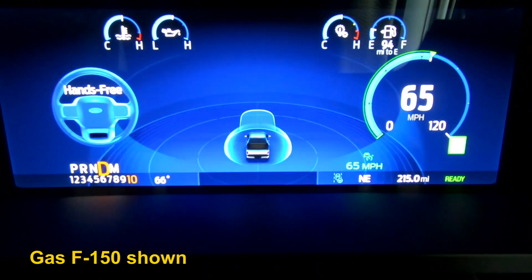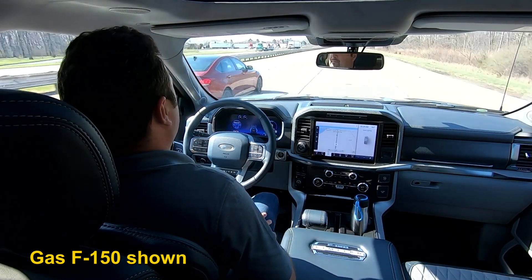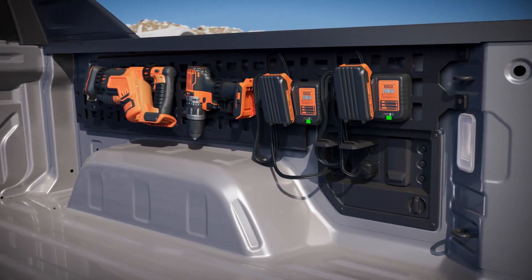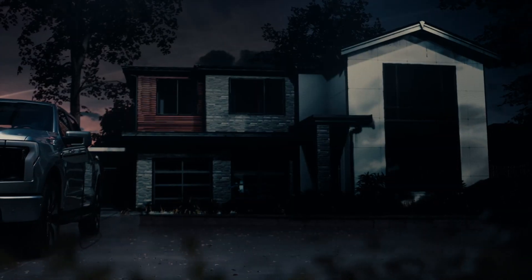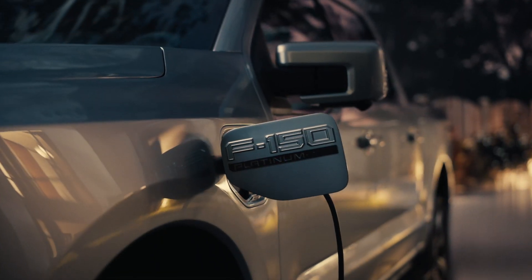Both are also surprisingly in step when it comes to advanced tech features. Notably, both offer hands-free driving assist technology that can be used in certain conditions — in Ford's case it's Blue Cruise, and in Chevy's case it's Super Cruise. Both also offer vehicle-to-load technology, which allows you to charge another truck or power tools or appliances. In Ford's case, the max plug load is 9.6 kilowatts with 11 outlets, while the Silverado offers up to 10 outlets with a total of 10.2 kilowatts of power. They both also offer technology that allows you to power your home with power from the truck in the event of an outage.